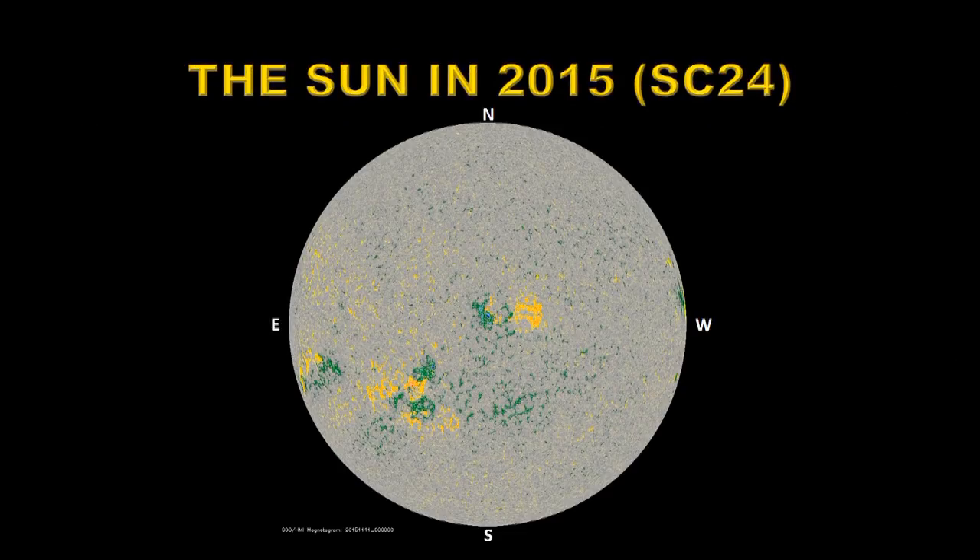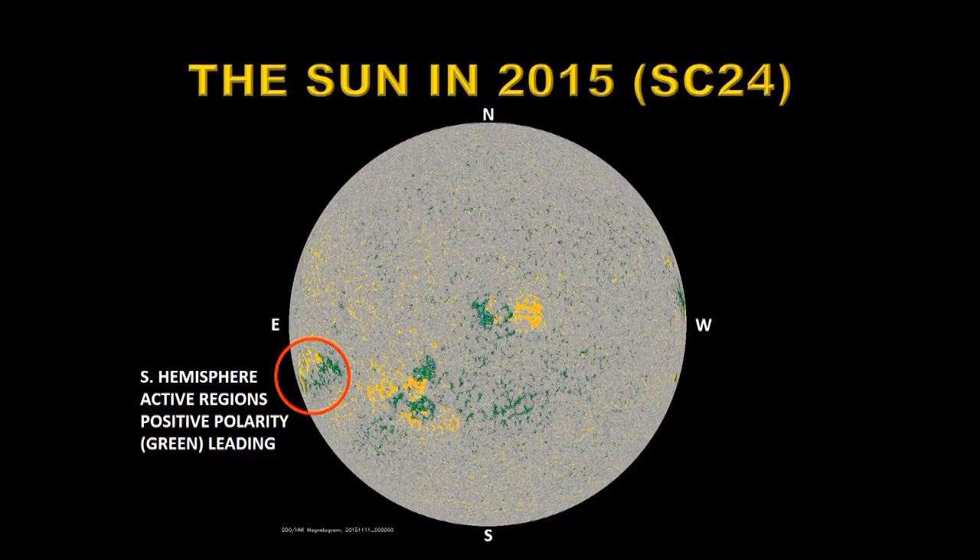Let's go back to what the sun looked like exactly three years ago. To orient you, north is at the top of these images, south at the bottom, east is to the left, and west is to the right. You can see immediately from this magnetic image that the sun is far more active than it is today — there were three or four sunspot regions on the sun at this time. Note the difference: in the southern hemisphere, the active region's positive polarity was leading — that's green in this image — and in the northern hemisphere, positive polarity was following.